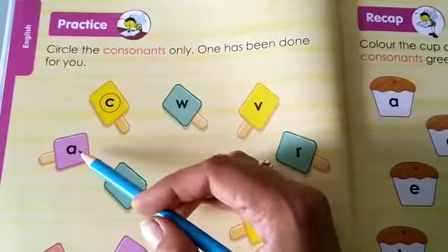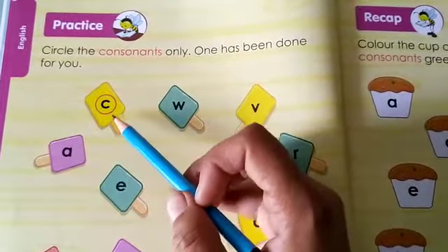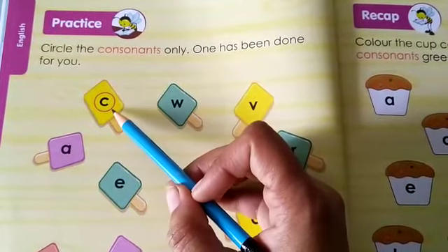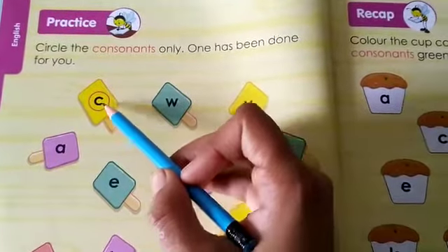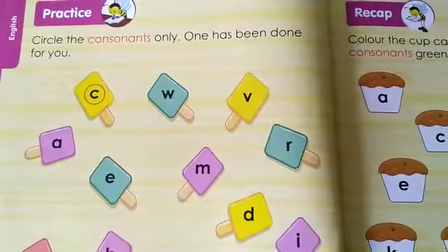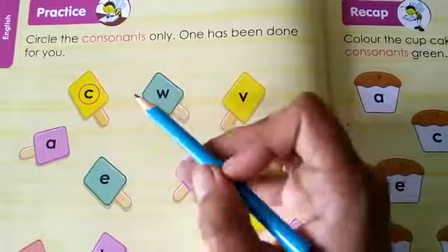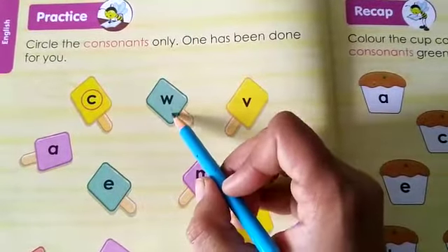Like, as you see over here, in this purple ice cream, A is written but A is a vowel. Then in this yellow ice cream, C is written and C is a consonant, so we have circled it. In the same way we have to do the rest of them also. Like W — is W a vowel or a consonant?